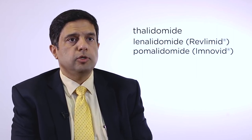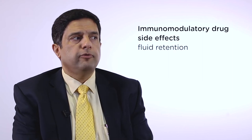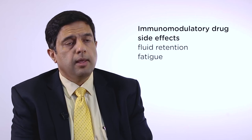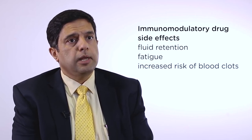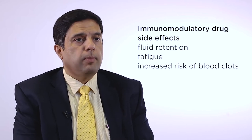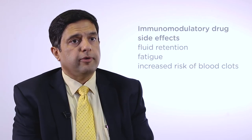These immunomodulatory drugs are used in amyloidosis usually combined with steroids. The main side effect in amyloidosis is fluid retention. Patients often feel incredibly fatigued on these drugs, far more than myeloma patients report. They can also cause an increased risk of blood clots, particularly in patients who are leaking protein from the kidneys, and we often have to give blood thinners such as heparin or warfarin to prevent this.